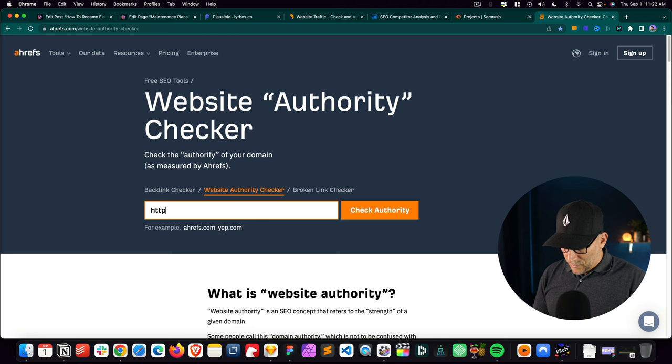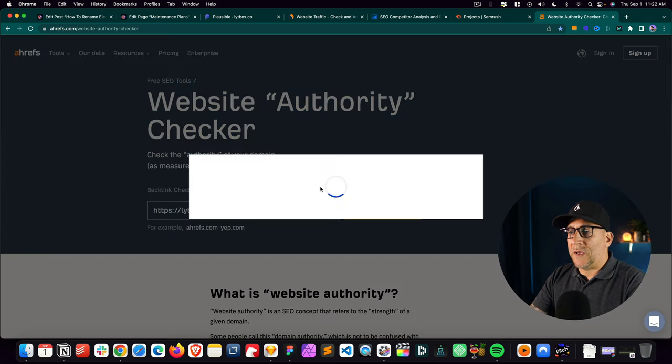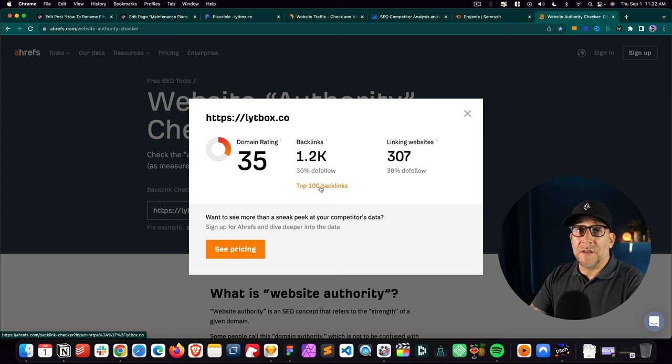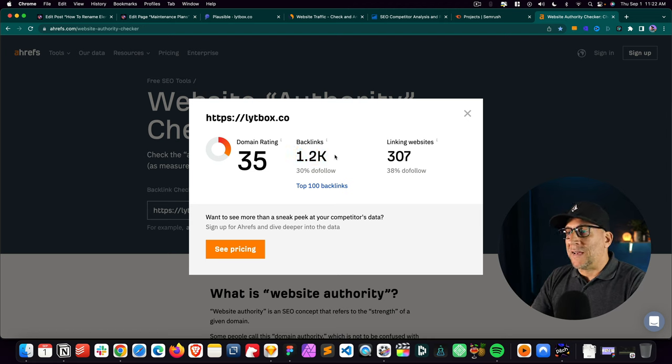Let's go ahead and put in my own website and check this domain authority. This is going to give us probably the best overview of what kind of state the SEO is in. Right here we see a domain rating of 35, which is all right — that's not bad. Every time a new website is built, it starts off at zero because it'll have zero backlinks. Backlinks are any time an external website links to your website, and they are a big part of building that SEO value.